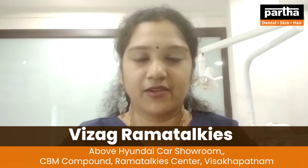Hello friends, this is Dr. Prathima from Pardhian Indian Skin and Hair Clinics, Ramatakasutra Anj, Vishakhapatnam. Today we will talk about Dental Aligner treatment.